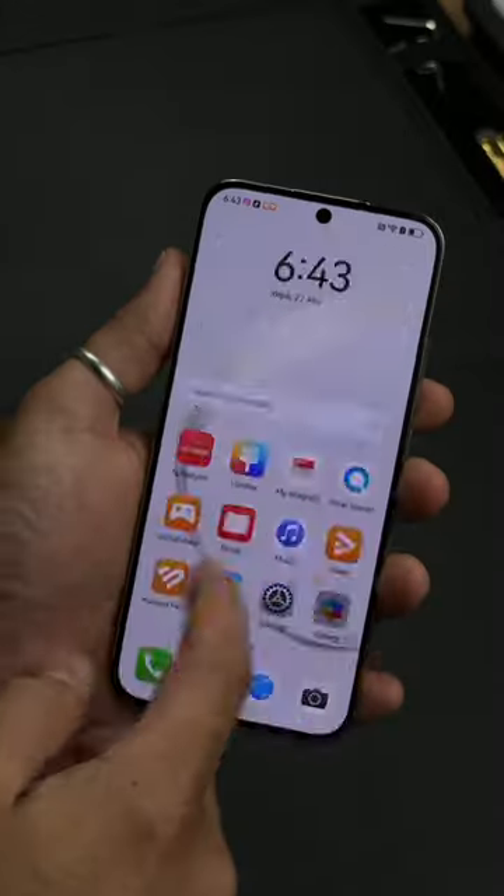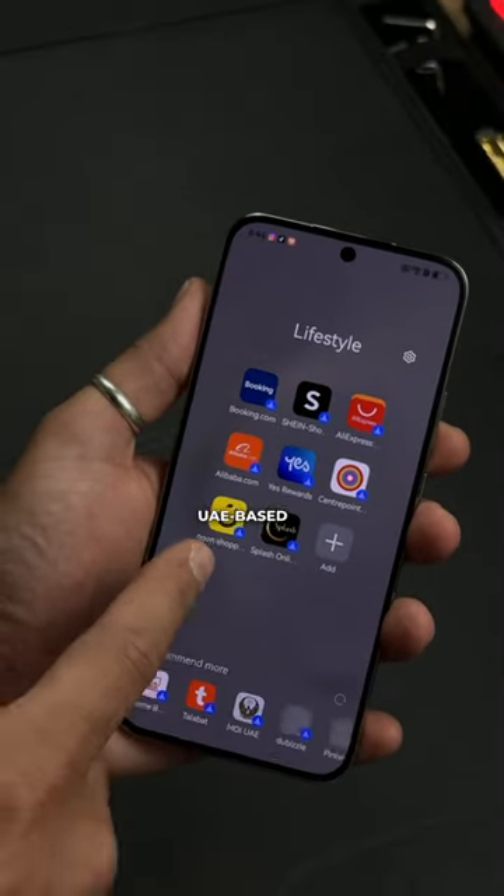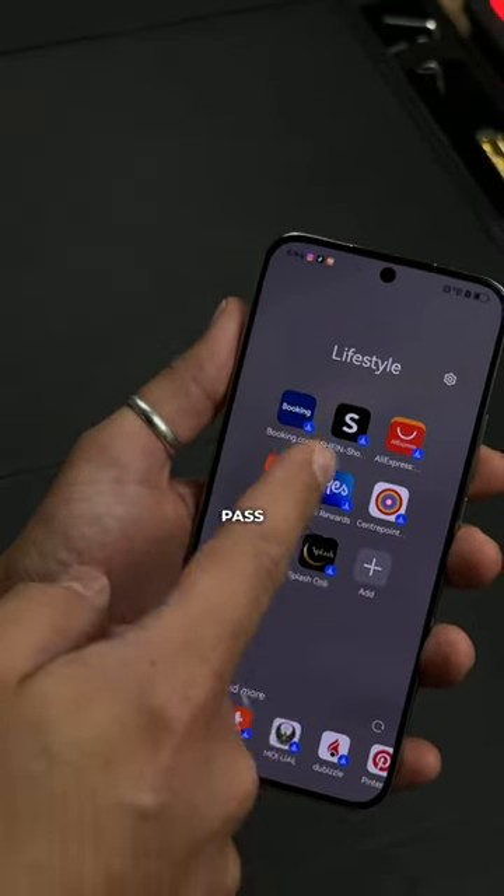Can you use apps like Gmail or Instagram on a Huawei device? Yes you can — all you need is an app called GBox. What about UAE-based apps? Yes, there are UAE-based apps like Noon or UAE Pass already on the Huawei App Gallery.